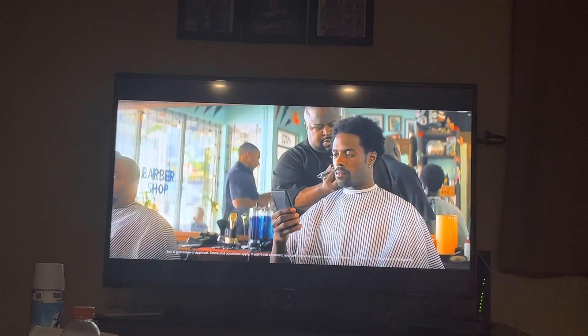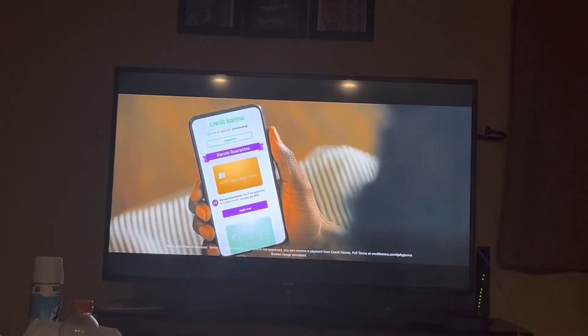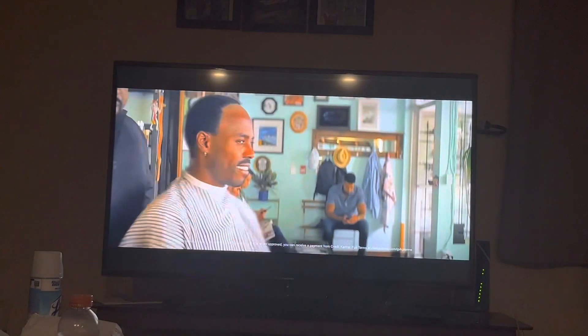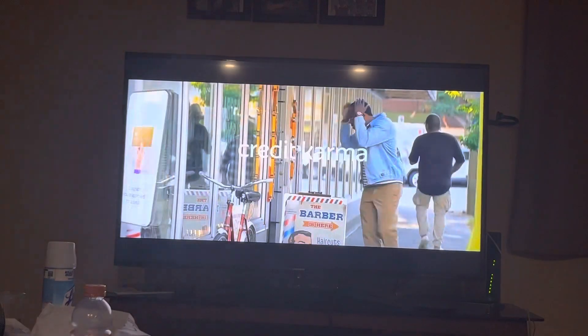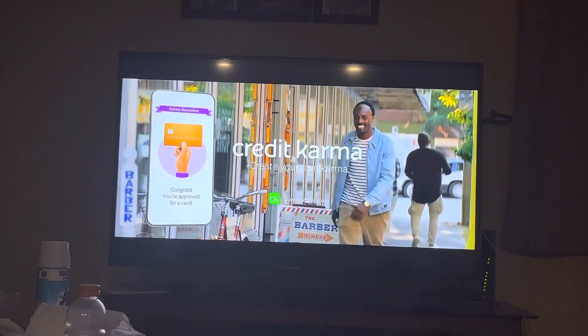When you apply for a credit card that has the karma guarantee, we'll give you $50 if you don't get approved. If only it worked everywhere. I messed up. $50 will buy a nice hat. Get approved or get $50 on offers with a karma guarantee.